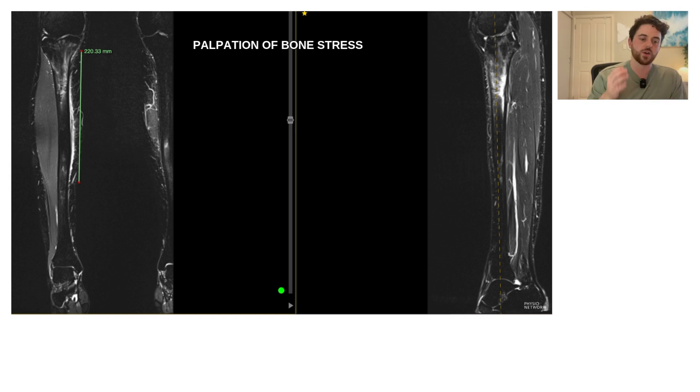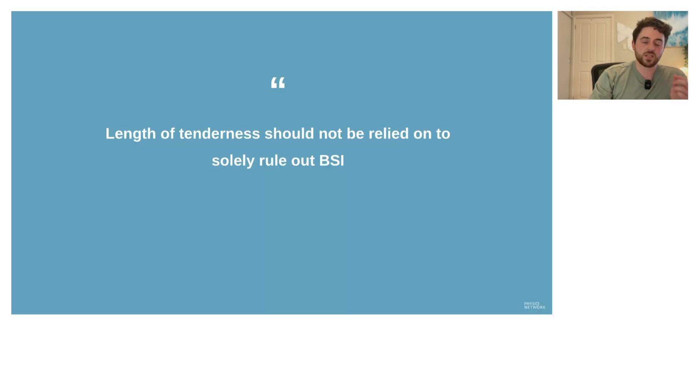Understanding this is very important because it's not just the length of tenderness but the quality of tenderness that matters. These patients had longer lengths of tenderness on their injured sides but often had marked areas of increased tenderness within that region. The length of tenderness alone should not be relied on to solely rule out a bone stress injury, because bigger injuries will have more swelling and wider tenderness — although they will typically have a marked focal region of tenderness.